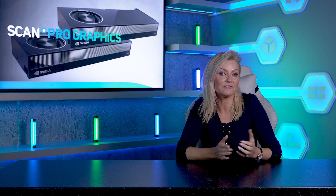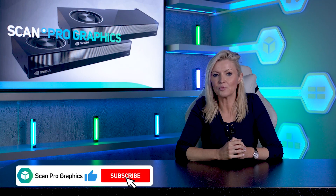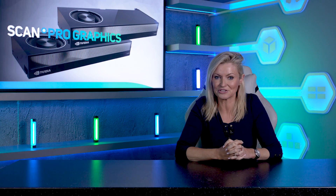As always, if you found the information in this video useful, please hit the like button and let us know what you think of the new 6000 Ada and what you'd like us to test next in the comments section.